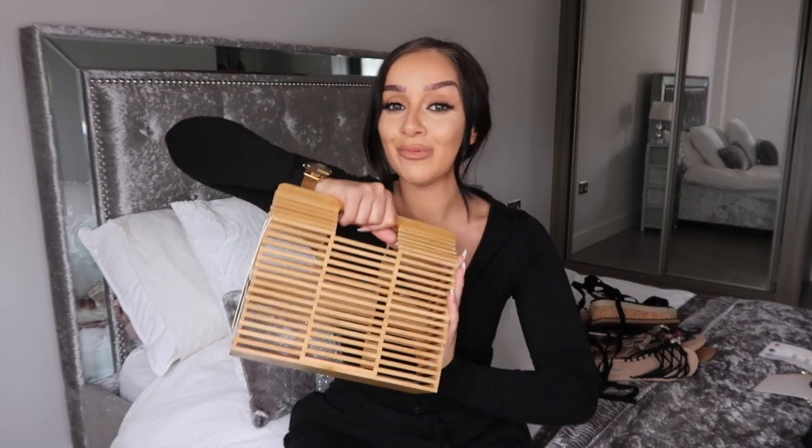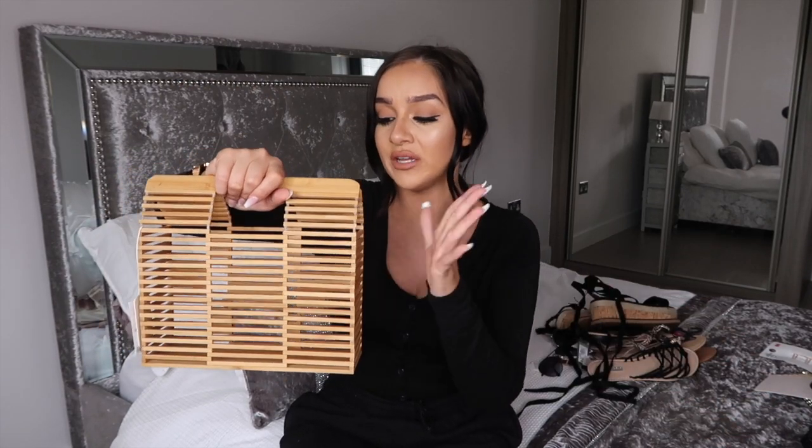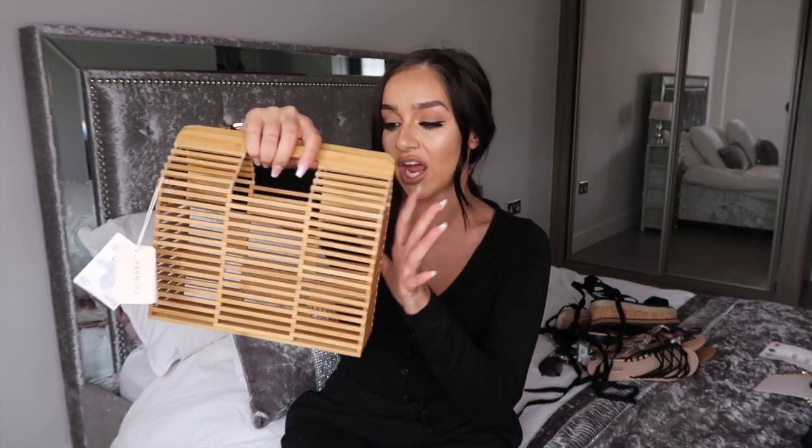Moving on to bags — Primark's bag game has been massively up lately. There were a few I couldn't get my hands on that I really wanted, but that's Primark for you — if you see something, grab it because it goes fast. The first bag I picked up was the box bag. It was £20, so not the cheapest for Primark, and I've been going back and forth on it for ages because I already have one in a half moon style. But I figured I needed this rectangle shape too — it'll be the cutest little bag for holiday and general summer vibes.